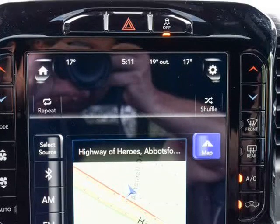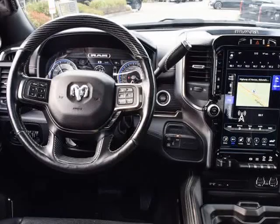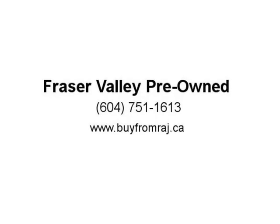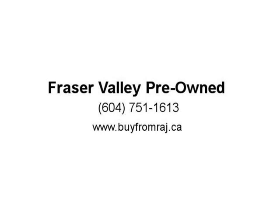Navigation, 360 camera. According to Edmunds, the Ram 3500 is a top pick for a heavy-duty truck thanks to its refined interior, forgiving ride, and tremendous towing and hauling capabilities.